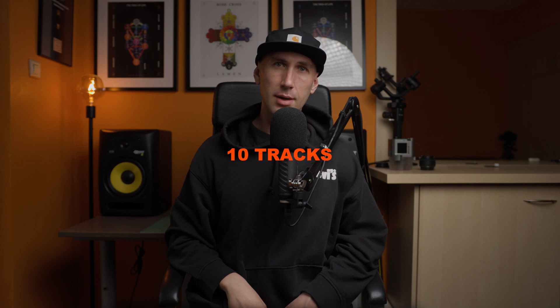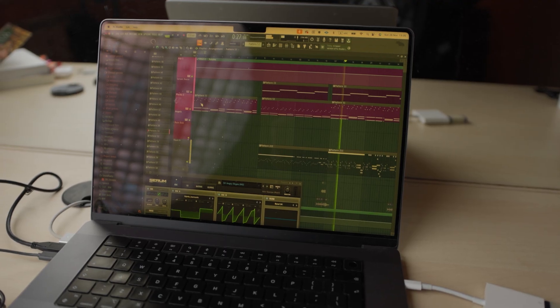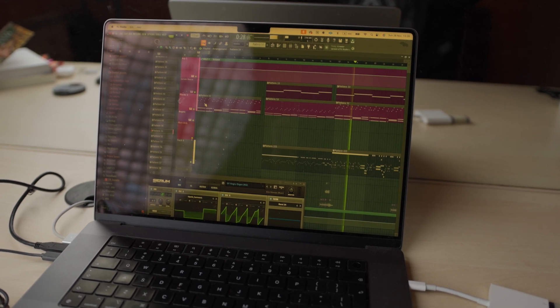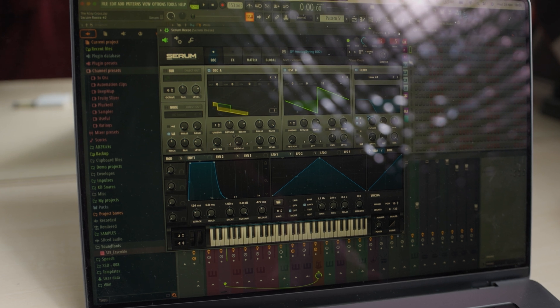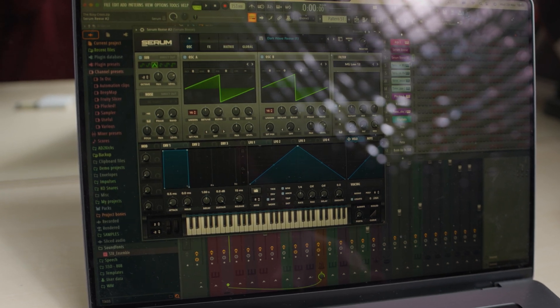Music: I composed and mixed about 10 tracks with my 16-inch M1 Max MacBook Pro. While they don't have audio clips waiting to be recorded as scratches, all the projects have multiple instances of VSTs like Serum, Sylenth1, Nexus, Complete, etc. Everything is blazingly fast, as long as I use the trackpad.